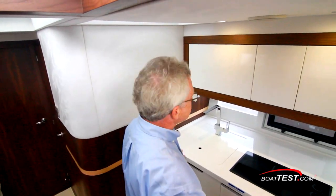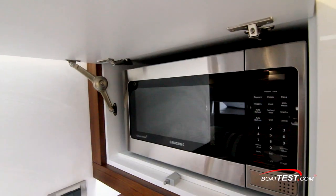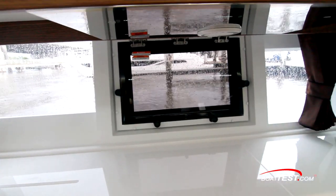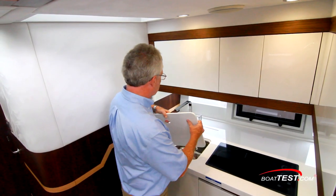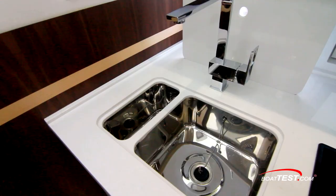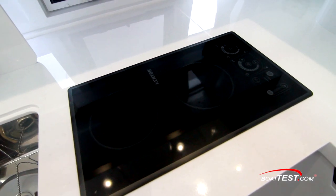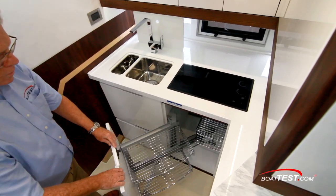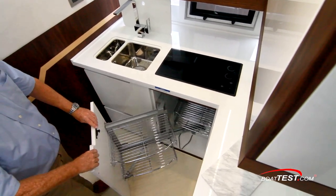Alcantara suede is above. To starboard is the galley. Cabinets above house the microwave and ample storage. Below are hull-side windows that include an opening port light for cross ventilation. The sink is covered and there's dedicated storage for the cover right behind the faucet. A double-burner stove is alongside a counter prep area. Below is more storage, including a cabinet that takes good advantage of what would otherwise be dead space.